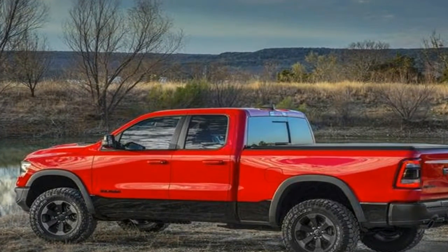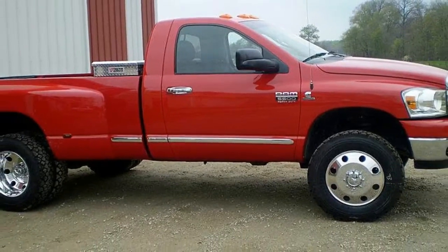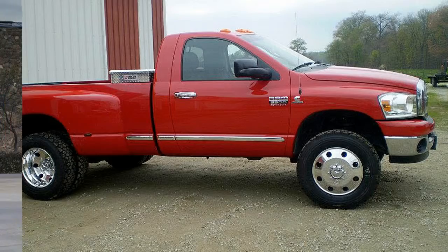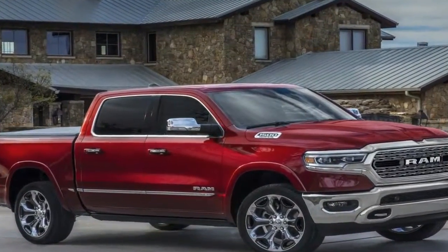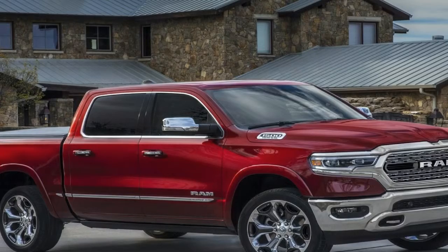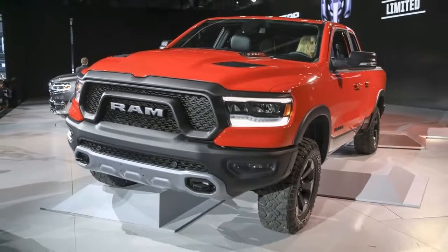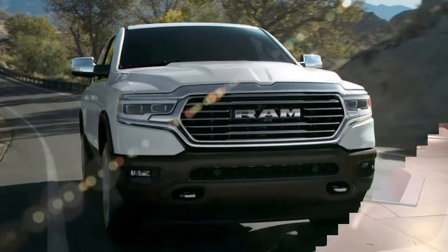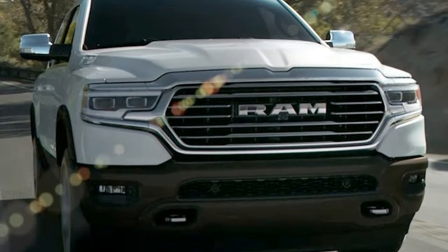Maximum payload increases to 2,300 pounds and maximum trailer tow to 12,750 pounds. The new Ram 1500 is the segment's most aerodynamic pickup with a 0.357 coefficient of drag, and features exclusive active aerodynamics: grille shutters, air dam, and air suspension. All-new frequency response damping shocks deliver the best combination of ride, handling, and comfort in a pickup.